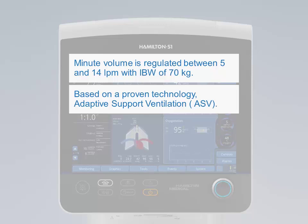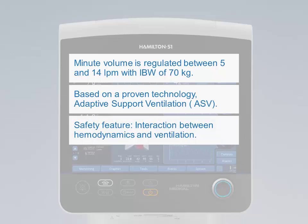The alarms of ETCO2 and minute volume make ventilation of the patient even safer. Information about the ventilation status can be obtained via the ventilation horizon and the breathing map. The interaction between hemodynamics and ventilation is one of the key safety features of Intellivant ASV.